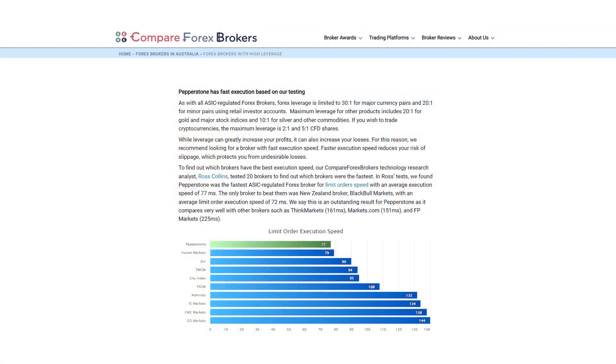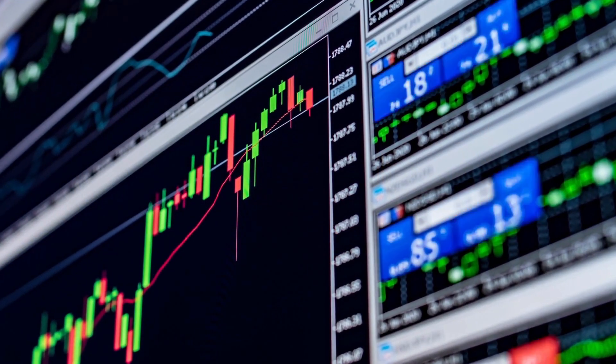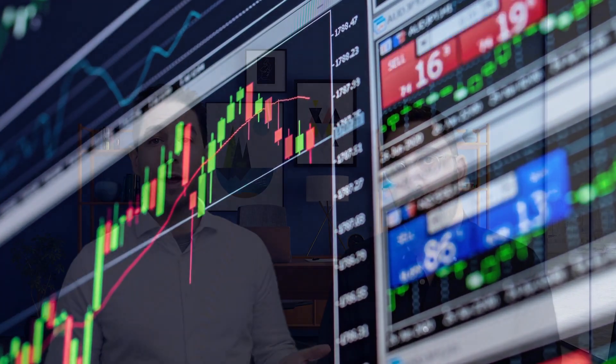Not only do they have high leverage, they've got really competitive spreads. And the third part is they have the fastest execution speed. People with high leverage are normally using automation — they may use bots — and trading platforms like MT4 and cTrader are primarily used for algorithmic traders, so you need fast execution. Pepperstone has the best of both worlds, and their low fees make it the trifecta of key reasons.